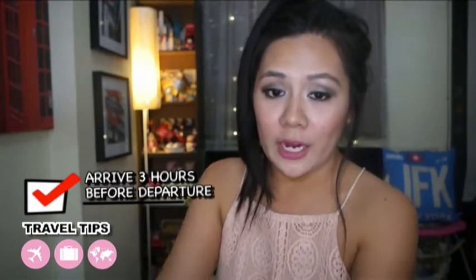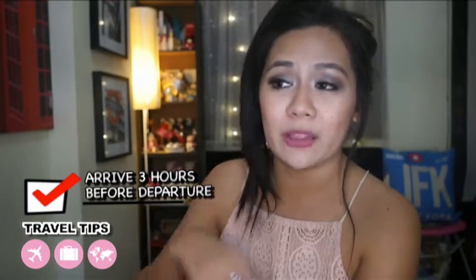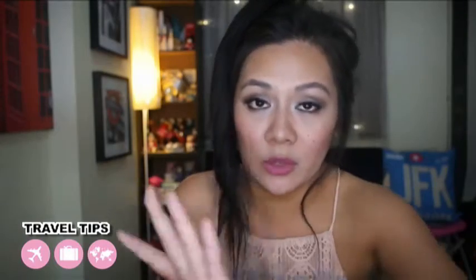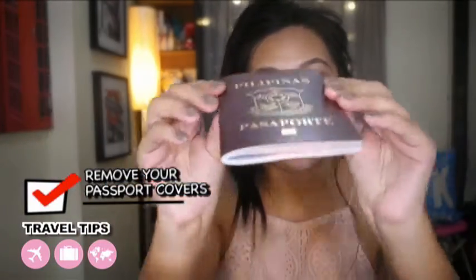Now you've finished preparing and you're at the airport, ready to go. Make sure to arrive at the airport 3 hours before departure time, whether domestic or international — I do this always just to be safe. We arrive early to avoid long lines and to get better seat choices. Also, if you have a passport cover like mine, make sure to remove it before handing your passport to the immigration officer.